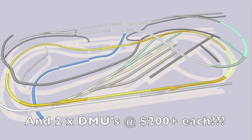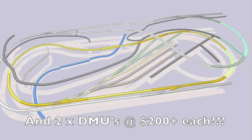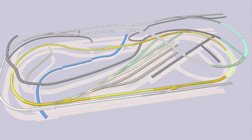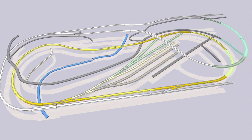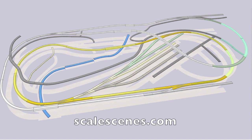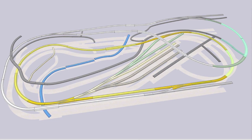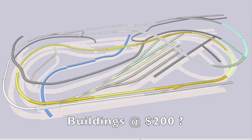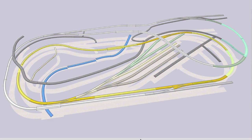Those DMUs are going to have to wait till much later. The buildings come from Scalescenes.com at around $10 to $15 each to be printed and glued onto card, and there are around 15 or so that I want, so I'll have to allow another $200 for that.